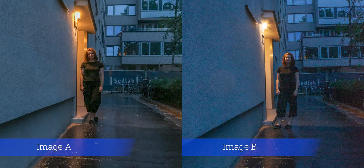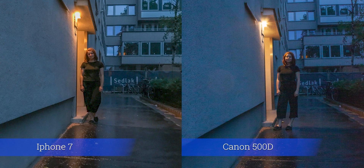Now let's continue with the last comparison. The iPhone has an aperture of f/1.8, versus the camera which has a maximum aperture of f/3.5. Did you get the fifth one correctly? A was the iPhone and B was the camera.